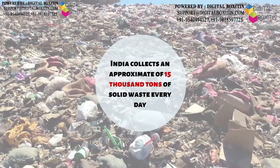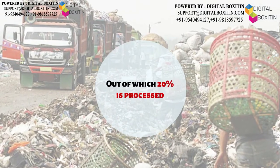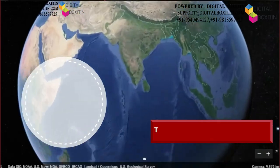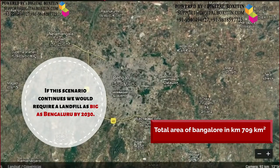India collects an approximate of 15,000 tons of solid waste every day, out of which 20% is processed and the 80% is dumped in landfill sites. If this scenario continues, we would require a landfill as big as Bengaluru by 2030.